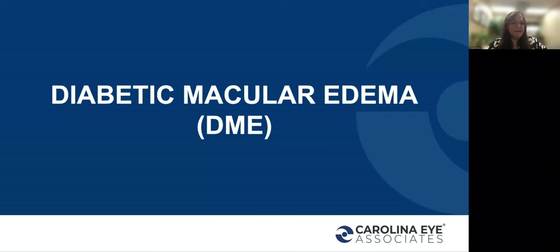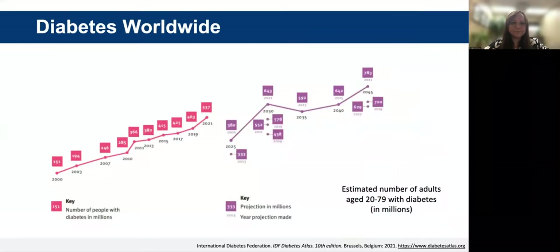Now let's switch gears to diabetic macular edema. In 1980, only about 100 million people had diabetes, but in the next 25 years that number is going to rise to 700 million. Diabetes is a rapidly growing epidemic and individuals are at risk for serious macrovascular and microvascular complications, including heart disease and stroke, hypertension, kidney disease, lower limb amputations, peripheral nerve disease, hearing loss, periodontal disease, erectile dysfunction, depression, complications of pregnancy, and of course, eye disease.